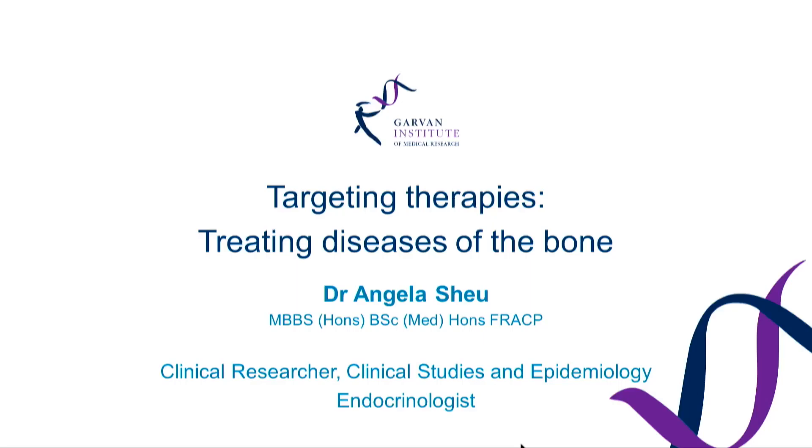I'd like to thank you all for coming today, and in particular for staying to the last talk. Today I'll be speaking about targeted treatments where we can directly target diseases of the bone. As a clinical endocrinologist who treats patients every day, one of the most exciting parts of my job is applying innovative cutting-edge research in the clinic to help you, your family, and friends treat your bone disease.